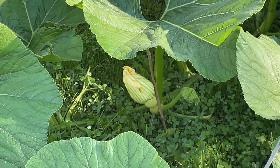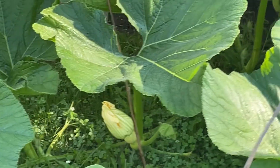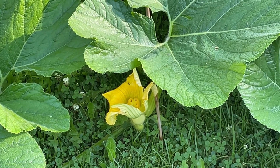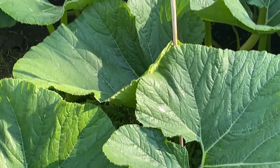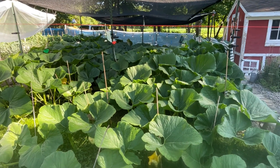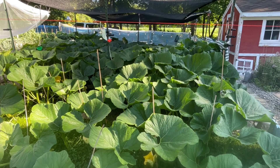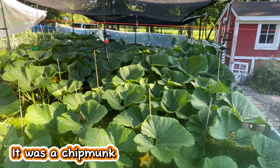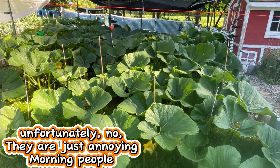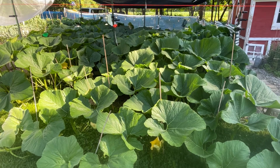Good morning, little pumpkin. I hope everybody is doing all right this morning. Wow, do we have some loud chirping going on this morning — I wonder if there's a cat over there. Probably. Alright, let's get to it. Let's have a great day.